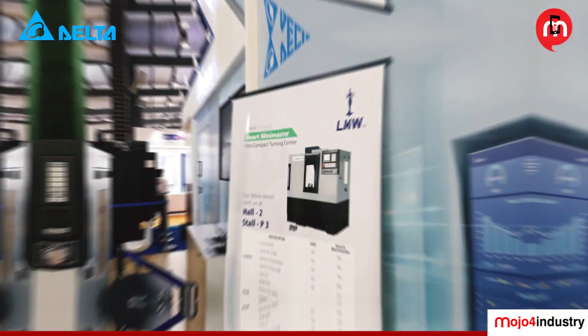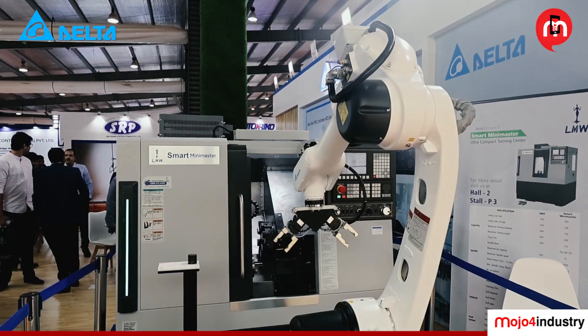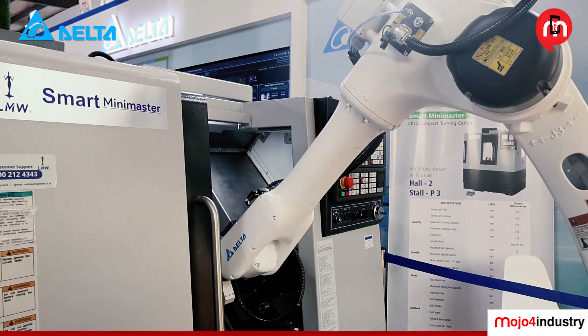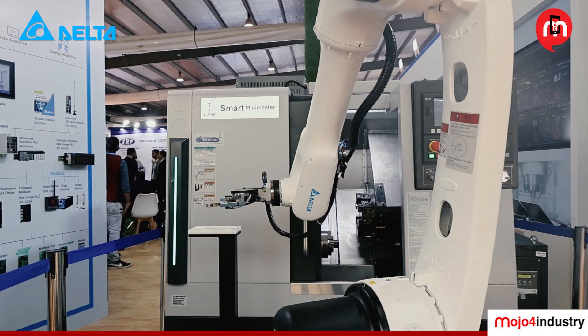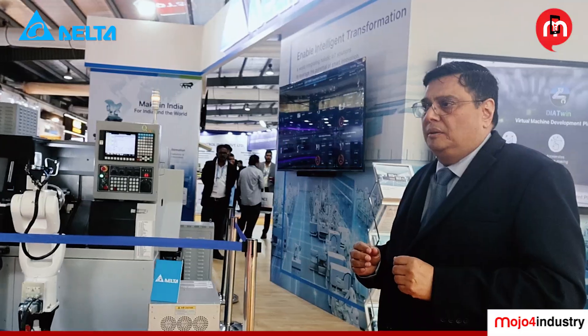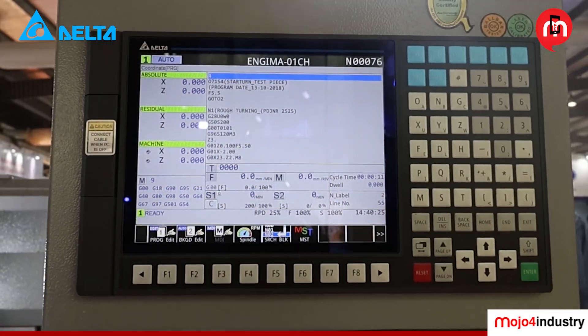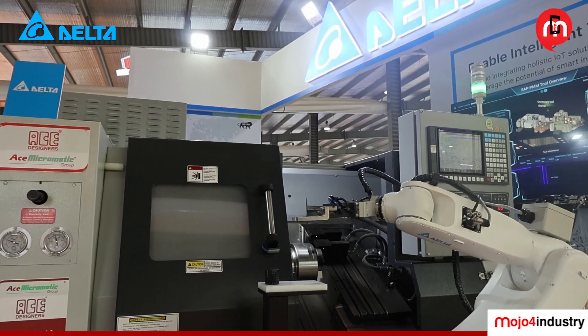Let me walk through the products we are displaying at NGMAC. It's a wonderful exhibition with participation from all across India and abroad. LMW is one of our customers where we are supplying our CNC controller — this is one of the latest controllers — along with our industrial robot. To improve efficiency and productivity, we have these robots doing pick-and-place operations in the CNC machine. ACE is another major customer for CNC controllers as well as industrial robots, where again robots are doing pick-and-place, and we have other electrical components in the panels.